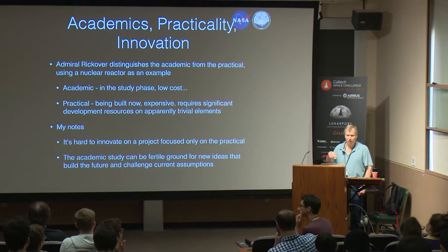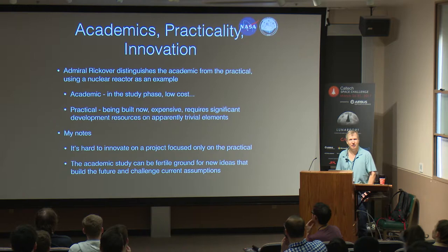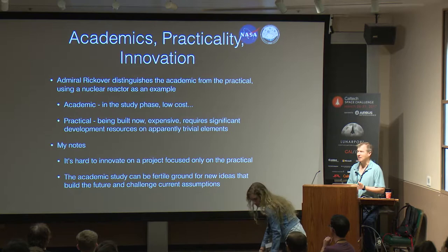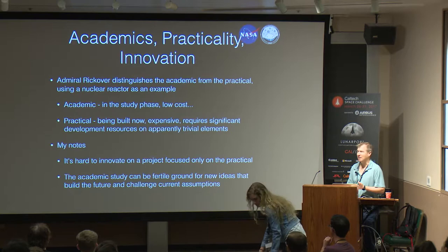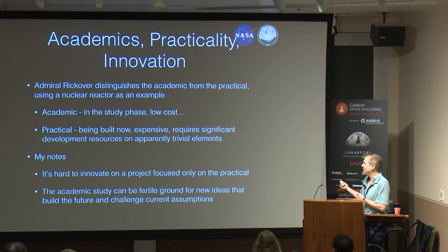Admiral Rickover — he was a Navy Admiral — these words really stuck with me through my career. He's got a quote that's fairly well-known. He's talking about nuclear reactors, saying the academic nuclear reactor is very small, it's light, it's low cost, it's in the study phase — like what you guys are doing. But then when you have to actually build that nuclear reactor, it becomes expensive. What really stuck out to me is significant development resources on apparently trivial elements.